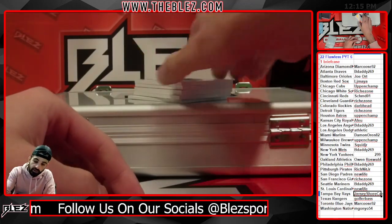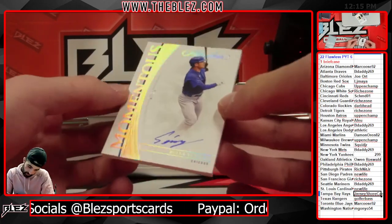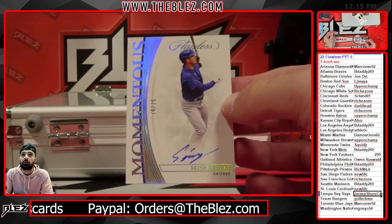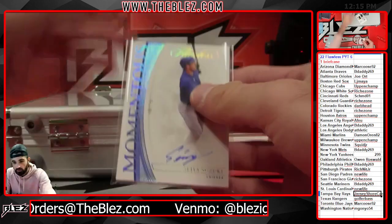For the Cubbies. First time seeing Seiya Suzuki — rookie momentous auto. Up in Champ. 10 of 25. Beautiful cards.